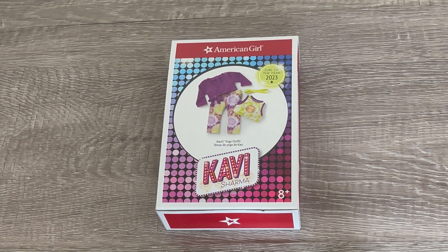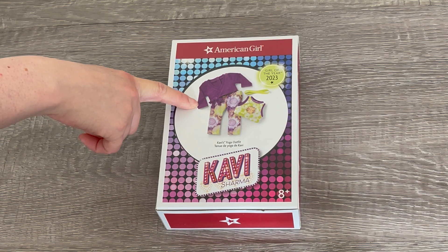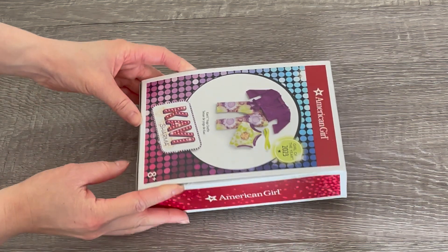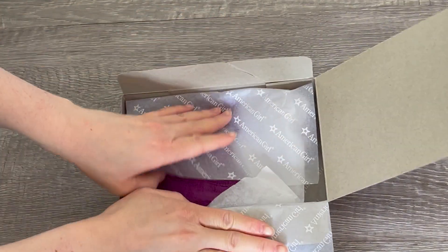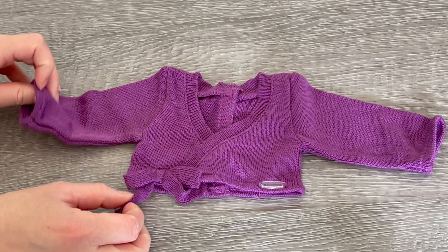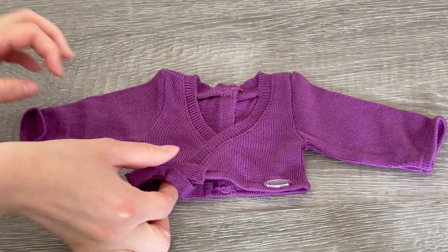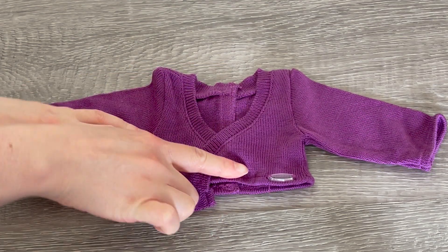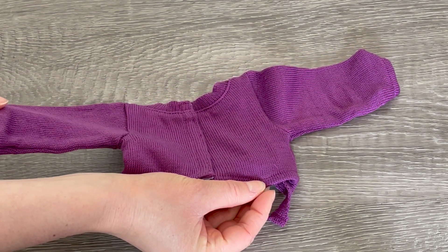Let's take a look at Kavi's yoga outfit. The theme is green and purple which matches her yoga mat perfectly. It comes with a jacket, a shirt, a pair of leggings, and a headband. The first item is the jacket — it's very thin and lightweight but great quality. There's a bow on the side just for decoration; there's no velcro to open it up, though there is velcro on the back.